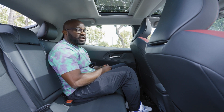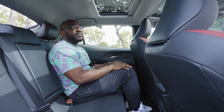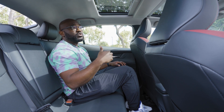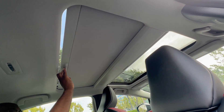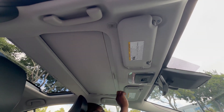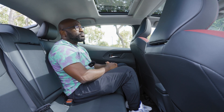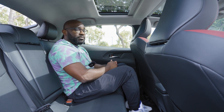Those are pretty good accents to have back here. You have nice, comfortable seats that are also ventilated in the rear. If you look up front, you have this sunroof. As a passenger, I can close my little section of sunroof back here, and then there's also another piece of sunroof for the front driver and passenger, which I think is a pretty cool design.